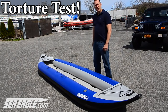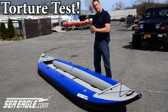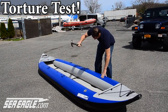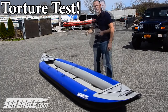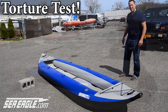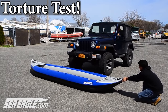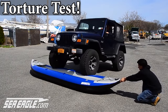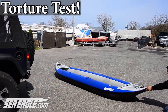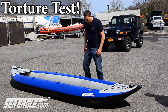Hi, Ryan from SeaEagle.com, here to answer Harrison Hunt's question about how durable the explorers really are. Let me show you. Hey Harrison, I hope that answers your question on the durability of our explorers, and remember when you're done, always wash your boat.